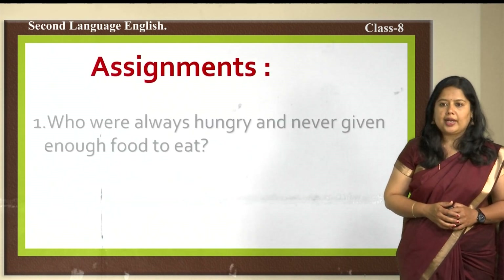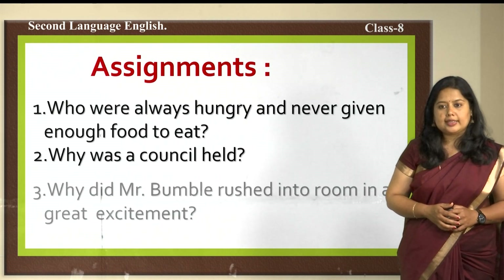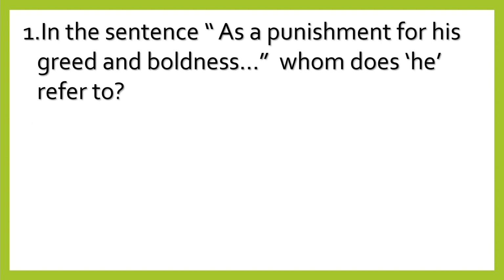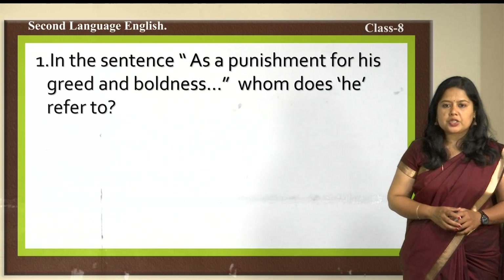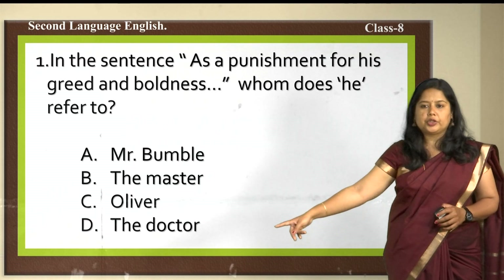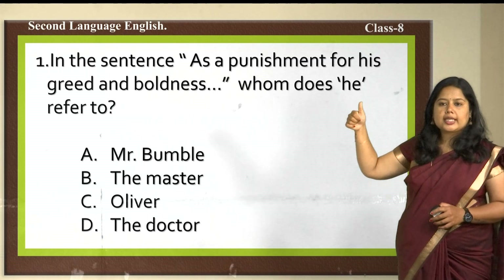Here are assignment questions: Who were always hungry and never given enough food to eat? Who is the demanding person? Why was the council held? Why did Mr. Bumble rush into the room in great excitement? And a multiple-choice question: in the sentence 'as a punishment for his greed and boldness,' whom does 'he' refer to? Options are Mr. Bumble, Master, Oliver, or Doctor.